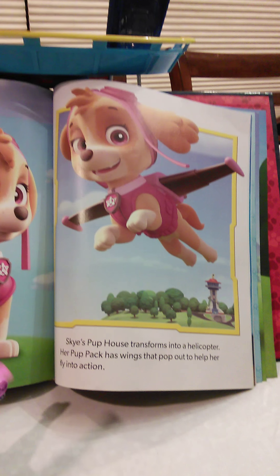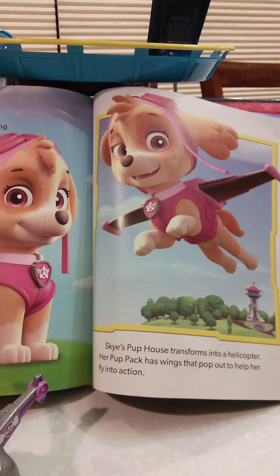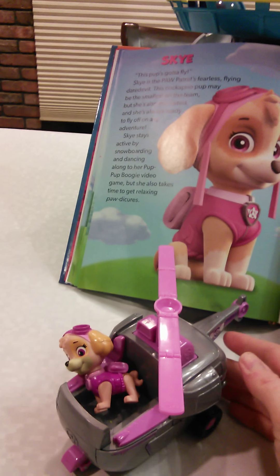Here's Skye! Skye's pup house transforms into a helicopter. Her pup pack has wings that pop out to help her fly into action. This pup's gotta fly!